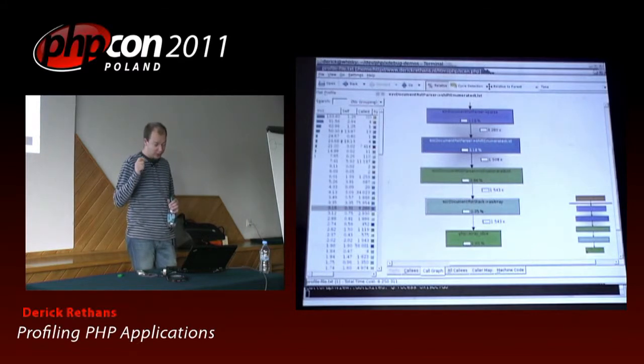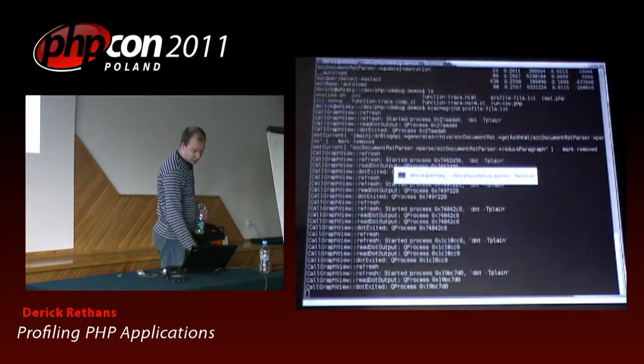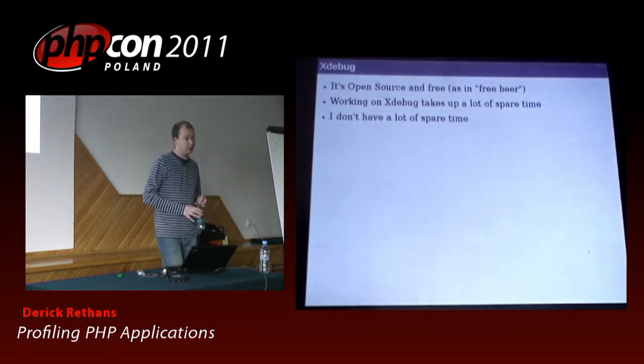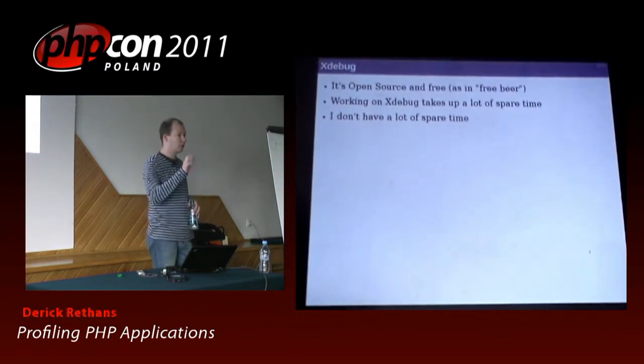KCacheGrind is a very useful tool, but it is important that you actually understand your application itself. If you don't understand your application, this is not very useful, and in order to understand your application, all the tools I've shown you so far will help you do that. Xdebug does a little bit more than just profiling and tracing, but I don't have time to talk about that. Xdebug is an open source extension — you can just install it. It takes up a lot of my time and I don't have a lot of spare time anymore, but it's very useful, so if you want a better look at what it does, go to xdebug.org and read the documentation.